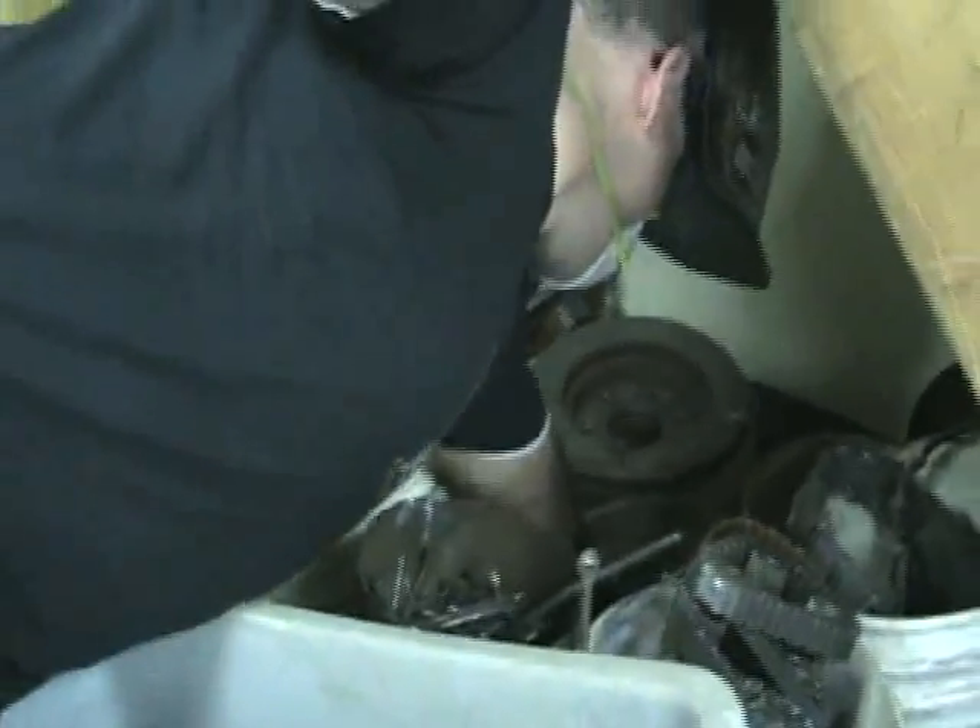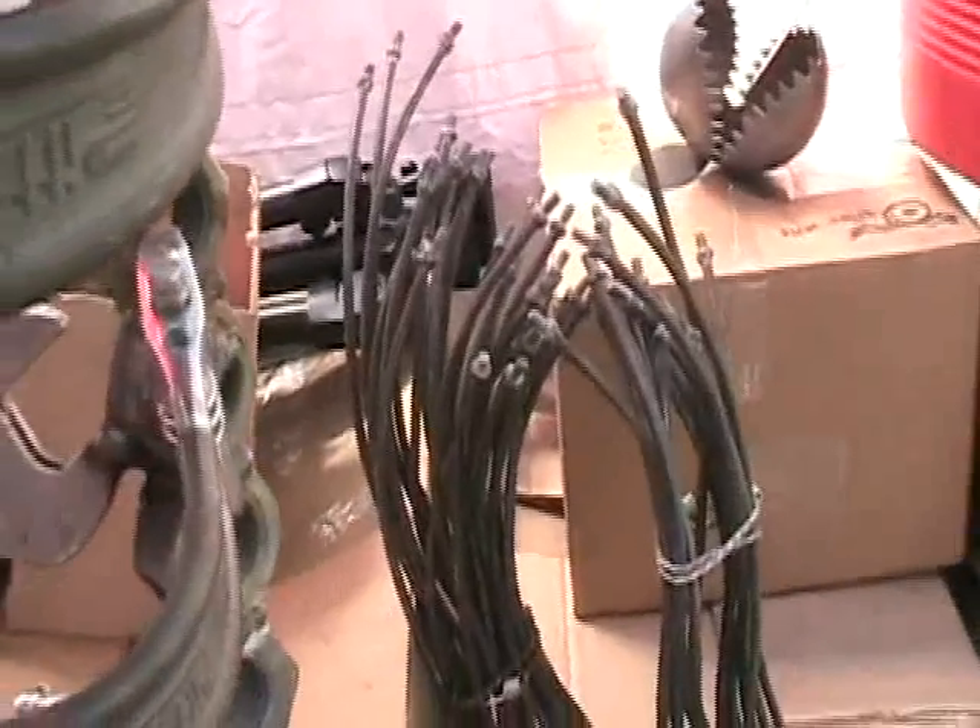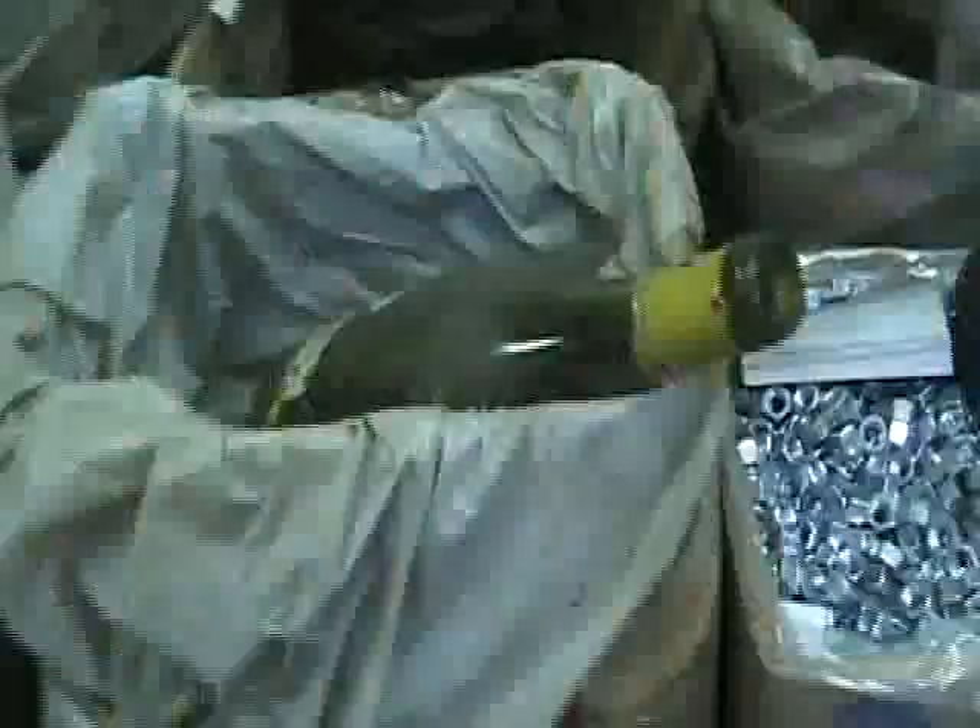I get my materials from junkyards, transmission shops. Sometimes people bring loads of junk there and drop it off.